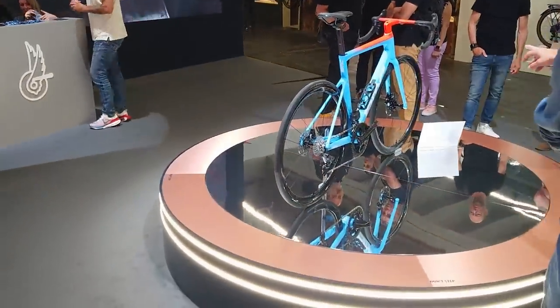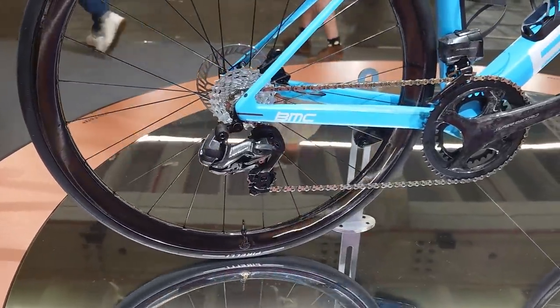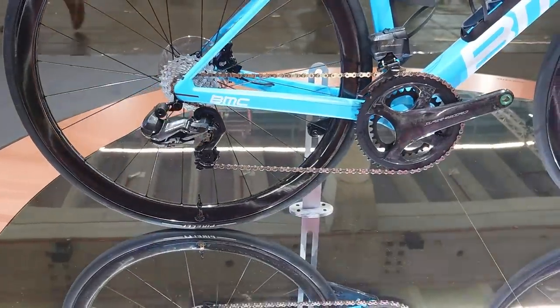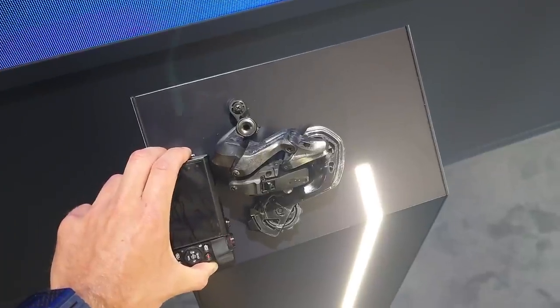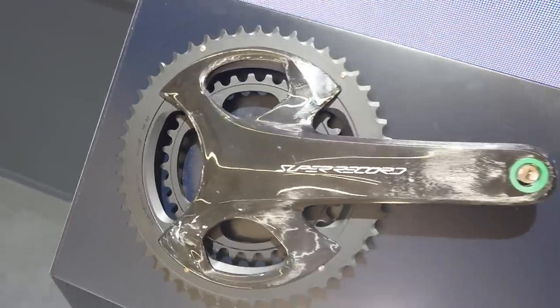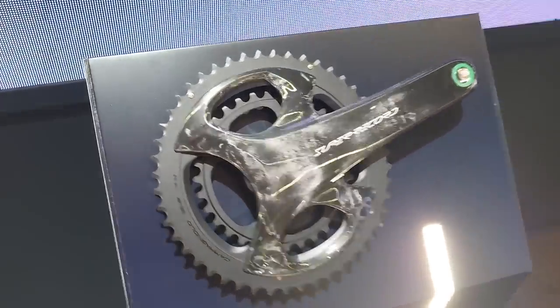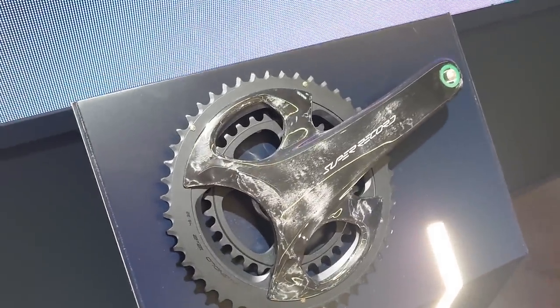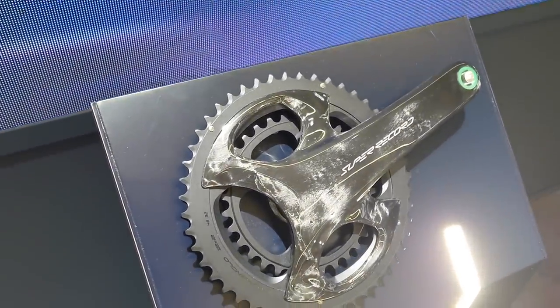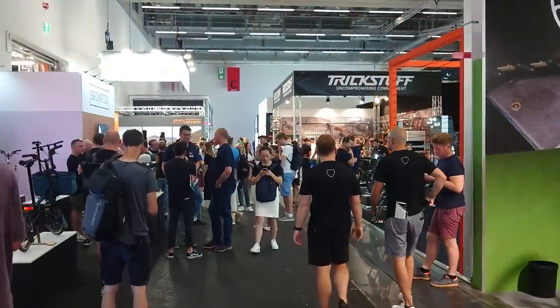I'm here on the Campagnolo stand — it's actually pretty small considering. The rear mech is an absolute chunk, it's massive — Super Record. The chainring options are just too small if you're a fast cyclist who also wants a good climbing gear — your smallest climbing gear, if you want the 50-34 chainset, is 34-29.